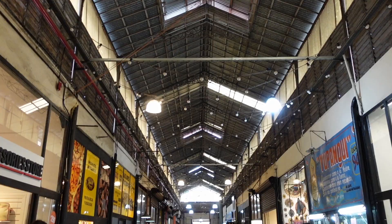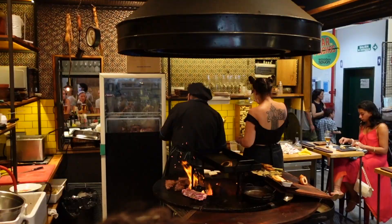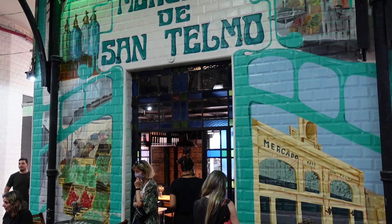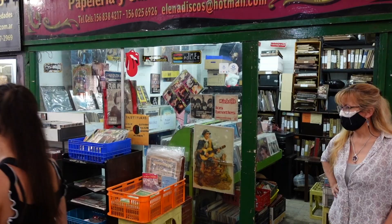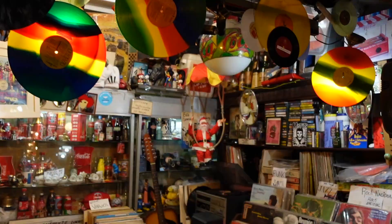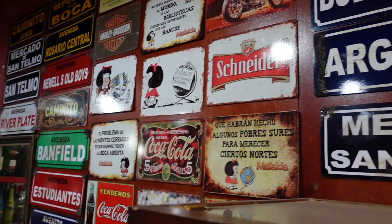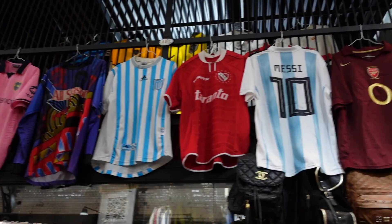We were so happy to find this famous covered market, which is open every day, not just the Sunday Feria. This place has a lot of really cool things to see and buy. San Telmo is well known for its antique shops, and this market is packed with antiques and vintage gems — including everything from old books and records to furniture, toys, and used vintage clothing. Wandering around this place is an experience not to miss when visiting Buenos Aires.